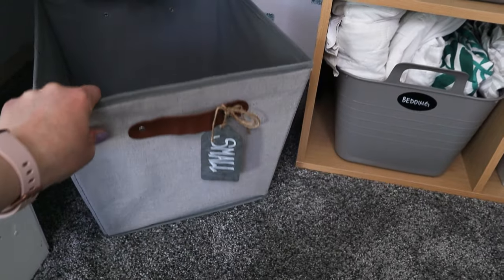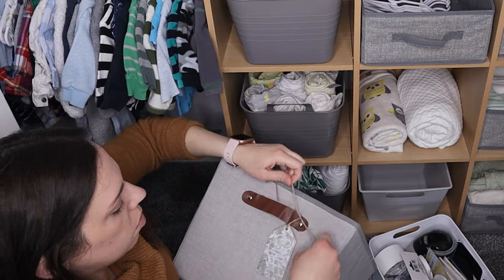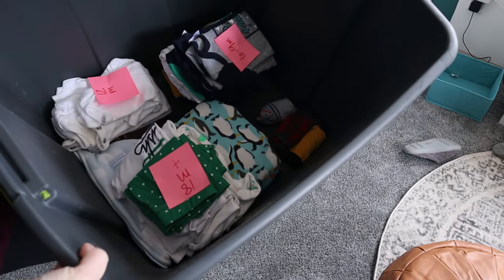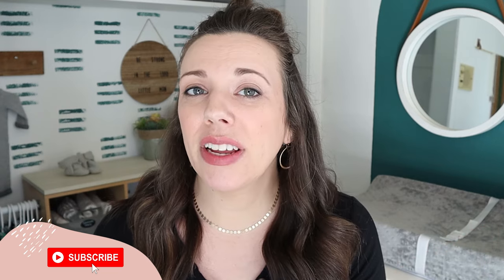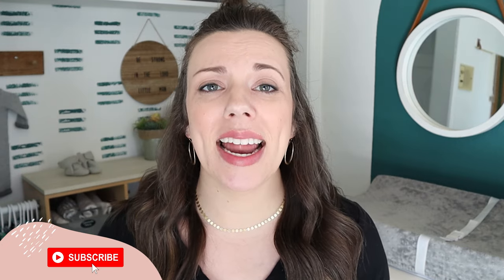Now speaking of growing out of clothes quickly, one of my favorite hacks in kids' closets specifically is to create a too-small bin. For our son's closet, I picked up this adorable bin from Five Below and I used these really cool metal labels to create a 'too small' bin label, so I know that is exactly where everything that is too small needs to go. Then once it is full or once you are ready to switch out the closet for the season, you can take everything that is too small and put it away. If you are liking this video so far, please make sure to give it a big thumbs up and also subscribe so you don't miss any future videos.